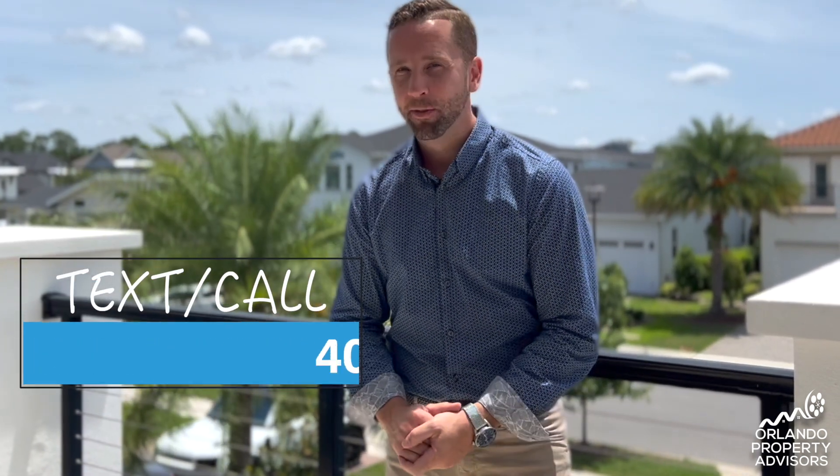So if you're interested in something like this or other listings in the area, be sure to reach out to me. My name is Justin Picaric, your Orlando Property Advisor. Thanks again for watching — we'll see you on the next one.